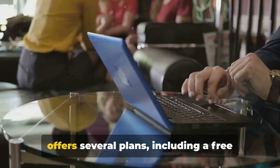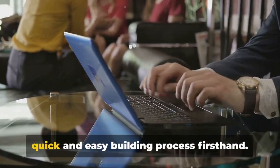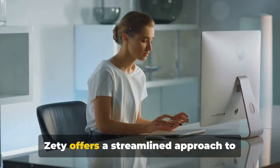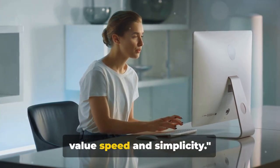When it comes to pricing, Zedie offers several plans, including a free option that allows you to experience its quick and easy building process firsthand. Zedie offers a streamlined approach to resume building, perfect for those who value speed and simplicity.